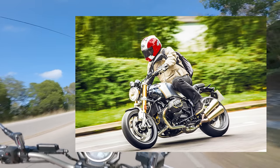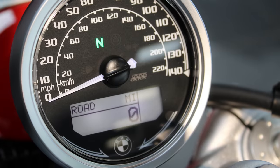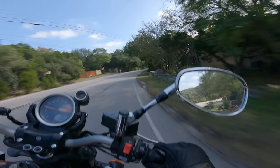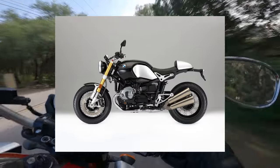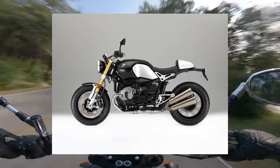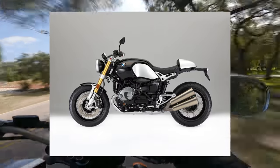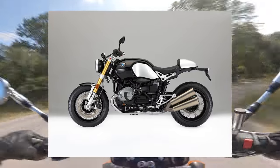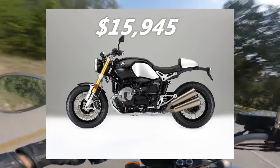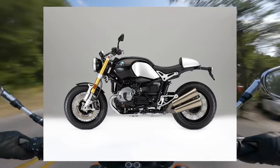The R9T has a stripped-back analog feel with dual gauge speedometer and tachometer, while still featuring ride modes, ABS, and stability control. Of course it's a BMW, so plenty of other options are available if you're so inclined. The base model R9T has an MSRP of $15,945, so if you're a BMW devotee or just really love that boxer wobble, you'll have to determine whether you can handle that price point.